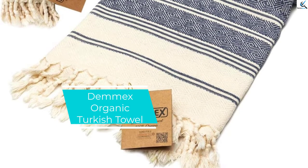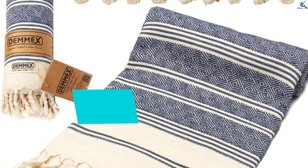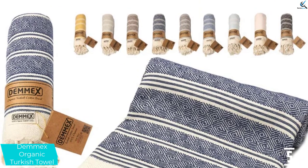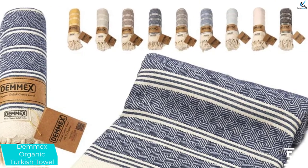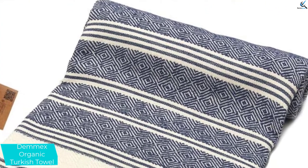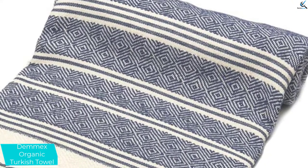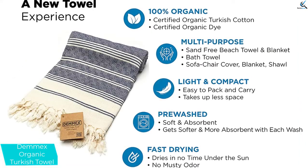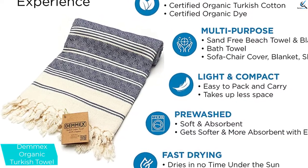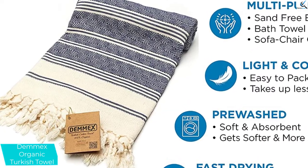Starting at number 5, we have the Demmex Organic Turkish Towel. The thick and cozy Demmex Organic Diamond Weave Turkish Towel is so versatile that you could use it to dry yourself off in the morning and then as a scarf for an afternoon outing. The dense weave makes for a very absorbent towel — unlike some of the thinner towels, you definitely won't need more than one to get good and dry after swimming or taking a shower.